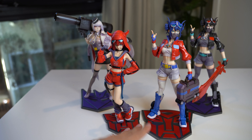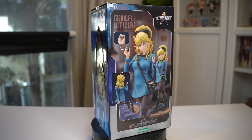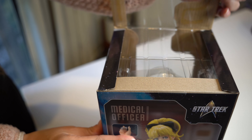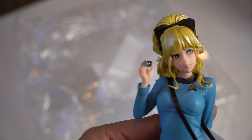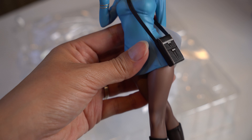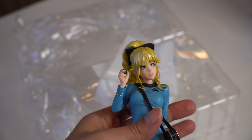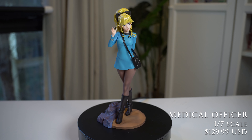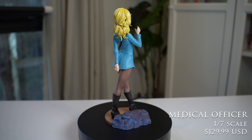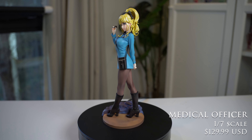Moving on to my Star Trek figure — this is the medical officer, and I am really excited. She looks so so cute. I love the art she is designed from. I don't know if she's based off a specific character from the series — I don't believe so, but I could be wrong. Pulling her out of the box, I immediately noticed how shiny her hair is — it's very pearlescent. I hope it holds well over time, but overall, very voluminous hair. I love the little medical device she's holding. Taking a look at her 360, she doesn't look too different in pose from the female Spock science officer — I think that's by design.